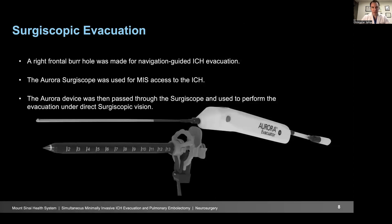A right frontal burr hole was made, and using stereotactic navigation guidance, we directed the Surgiscope into the blood clot. The device used is called an Aurora Surgiscope, which has two components. There is a scope — an endoport — and a trocar that goes inside the endoport for traversing the brain. A camera uses a prism to look down the length of the port, so the operator uses an instrument down the port next to the camera's view. There is also an evacuator that goes down the port with the ability to aspirate and morsellate, and a newer version can also irrigate and coagulate — a multifunctional cannula that aids in removing the hematoma.